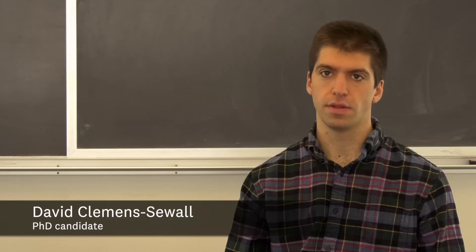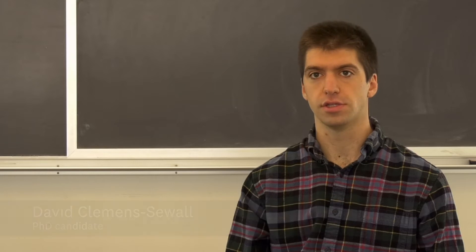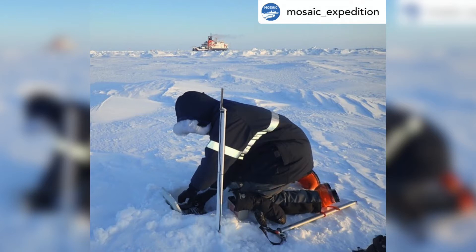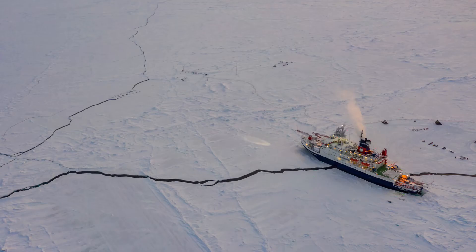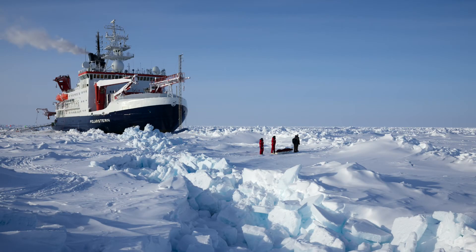The big picture here is that the Arctic is changing, and we've seen dramatic changes in sea ice in the Arctic in the last two decades. To study all of these changes, it's really essential to have scientists actually in the field making measurements throughout the entire yearly cycle. The cool part of the Mosaic project is that we had an icebreaker frozen into the sea ice on site for the entire year.